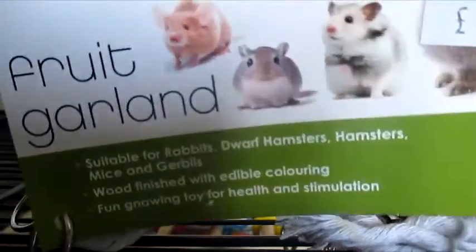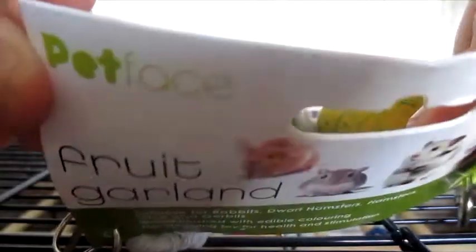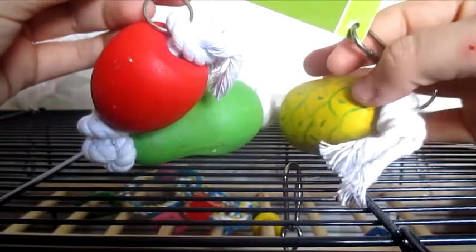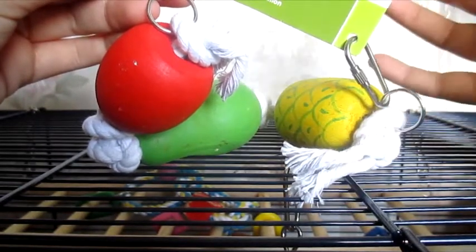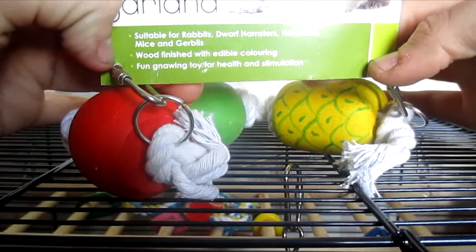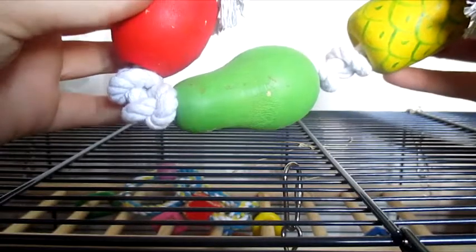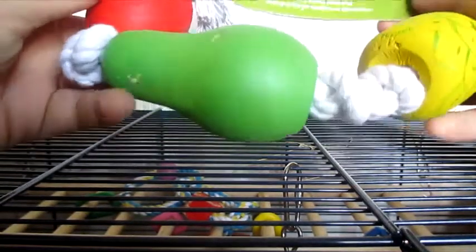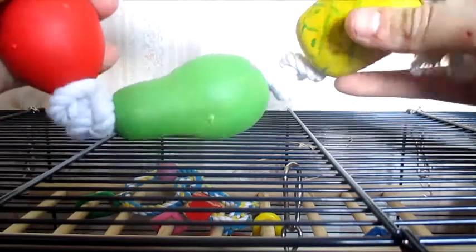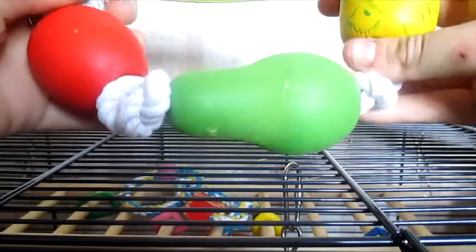The next thing I picked up is just the Fruit Garland by the brand Petface. I've already got one of these for Bear and I thought I'd go ahead and buy one for the new pet so he can climb on it or chew it. It's suitable for rabbits, dwarf hamsters, mice and gerbils. It's basically just little wood blocks attached with a pet-safe rope. I thought it was really cute and would go well in his cage. This was £4, which I thought was a good price as I've never seen these anywhere before.